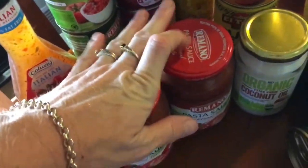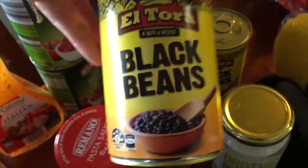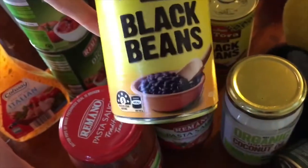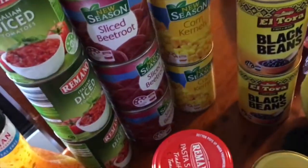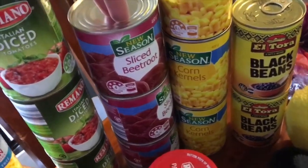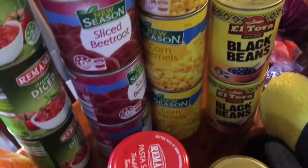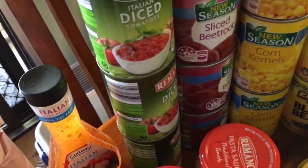Two pasta sauces — I'm going to make spag bol with that mince I was showing you. These black beans are so cheap, like 85 cents. The same things at other supermarkets you'll pay three bucks for a can — so just stop it. Corn and beetroot — three cans each of those, only about 89 cents each. It's good barbie weather so we'll have a few more of those.